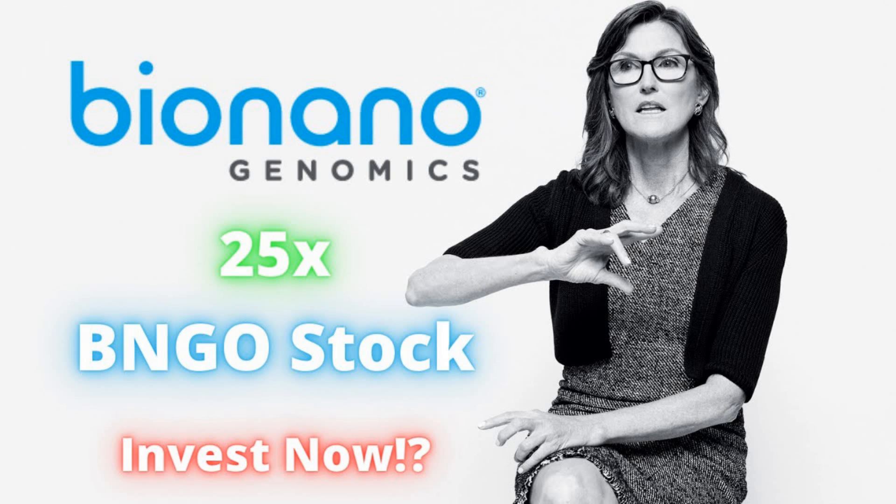Bio Nano Genomics provides analysis software solutions. It offers Saphyr, which is a sample-to-answer structural variation analysis tool using optical genome mapping for deep analysis and understanding of genetic variation and function. They also have the Saphyr instrument, which is a single-molecule imager, the Saphyr chip, and nano-channel arrays for DNA linearization.